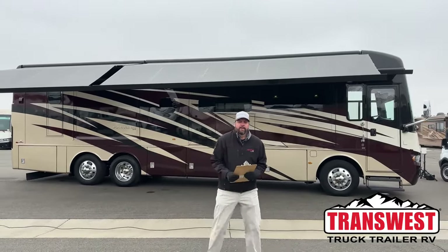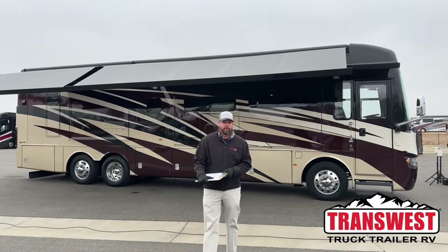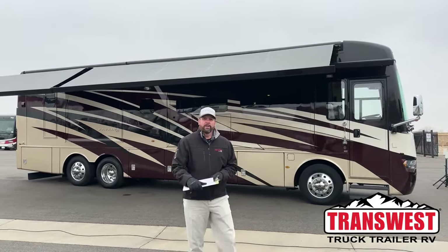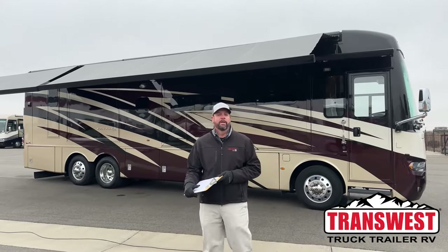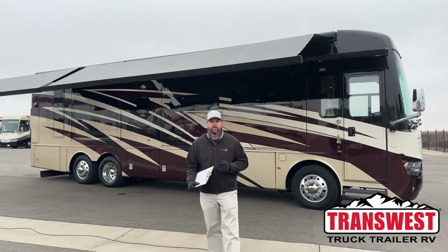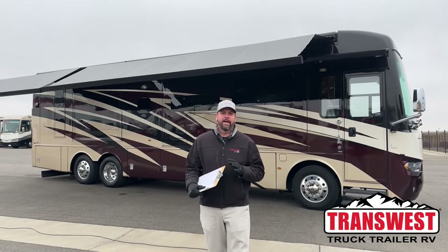Good morning, everybody. This is Grant Russell with TransWest Truck Trailer RV in Frederick, Colorado. It's a chilly morning today. I have the pleasure to show you guys a nice pre-owned 2021 Newmar Ventana 4037 bath and a half.